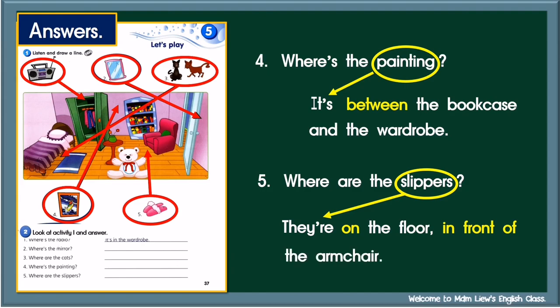Children, did you get all your answers correct? Remember to do your correction if you got your answer wrong. Well, that's all for today. Remember, stay safe, stay at home. Till we meet again in our next lesson. Bye!